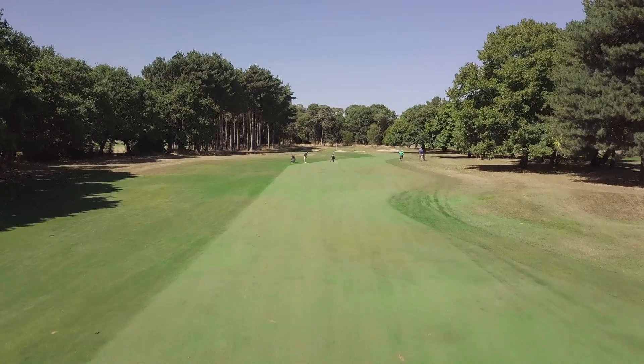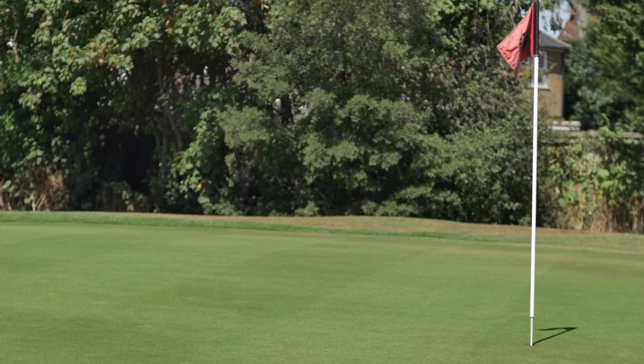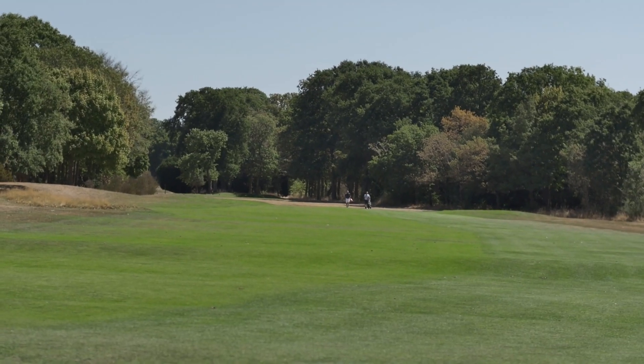I was recommended Aquasorb Liquid whilst working at a previous club, so I knew its strengths and was keen to bring it to this club and apply it on much larger areas. I've been using the product for three years here now, and this year has definitely been the true testament to it, with the quality of the turf speaking for itself.